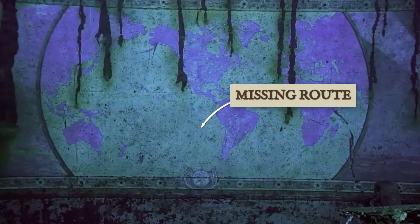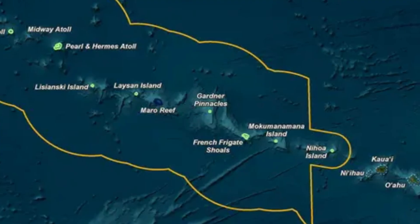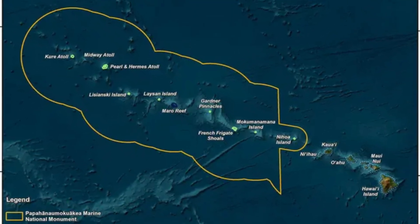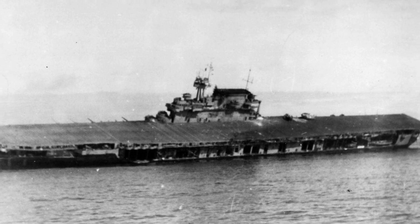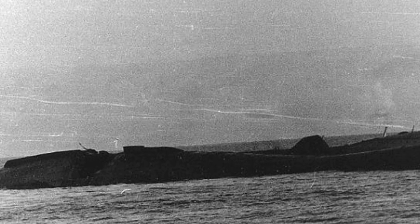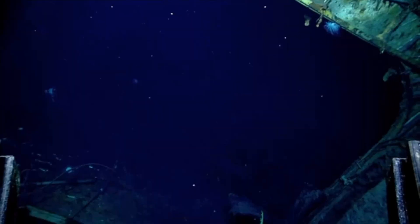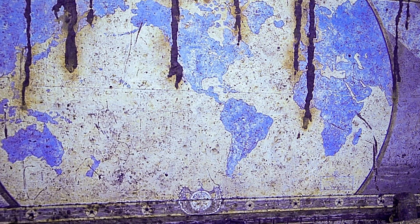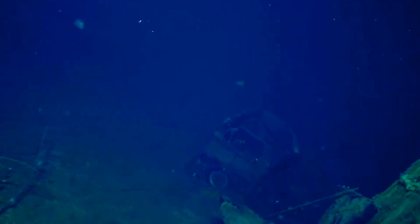Researchers compared the mural's routes with recently declassified intelligence documents from the National Archives. The comparison revealed gaps in the official record where the Yorktown's movements were not fully documented — the painted chart filled some of these blanks, providing evidence of missions omitted from public histories. The discovery highlighted how much of World War II naval history remained incomplete, as official records focused on major battles while smaller missions and intelligence activities often went undocumented. The artwork also revealed the crew's pride in their ship's service; sailors had created a permanent record of the Yorktown's travels, not knowing it would survive their ship by more than 80 years.